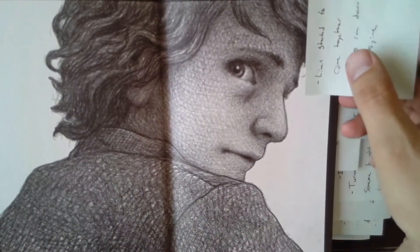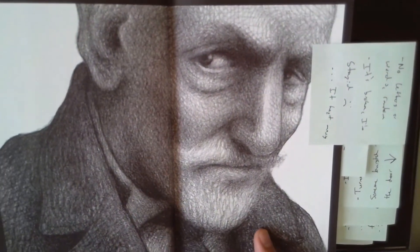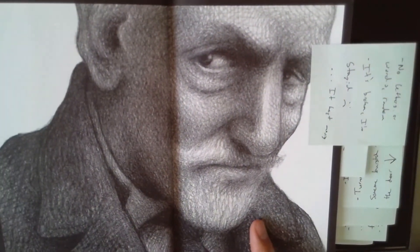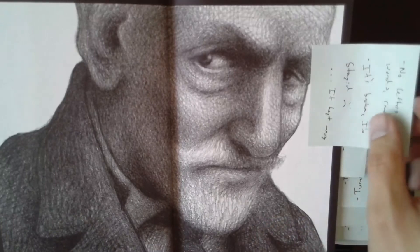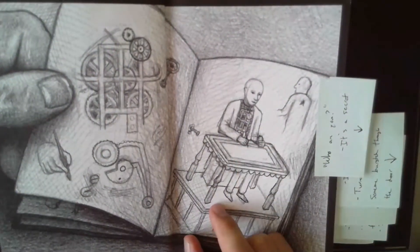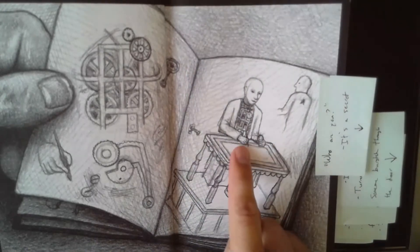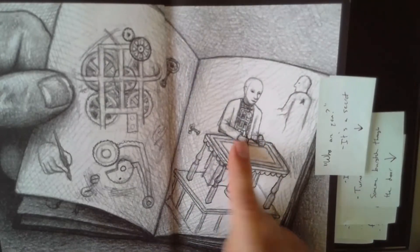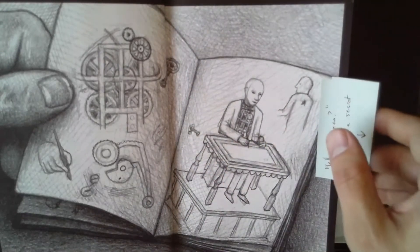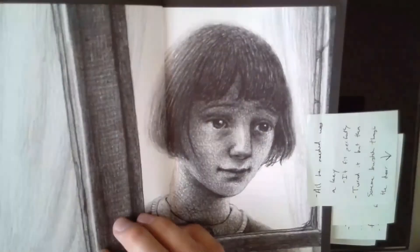We've got Papa Georges, who works in a toy booth and Hugo steals from him from time to time. We've got the automaton — there's a drawing of it inside Hugo's notebook, which is quite important to our story, but it's also inside Hugo's room, which is actually inside the station.